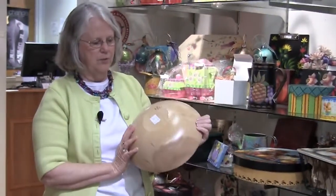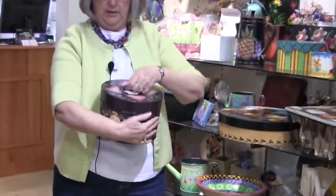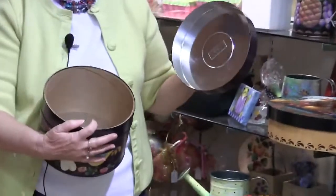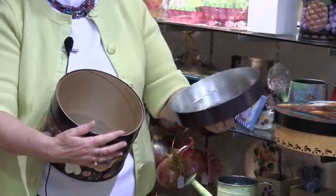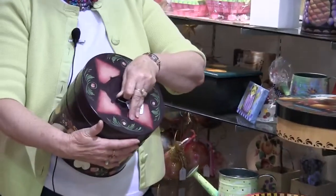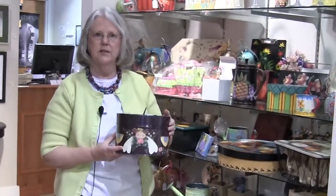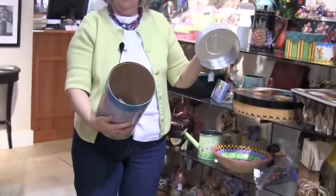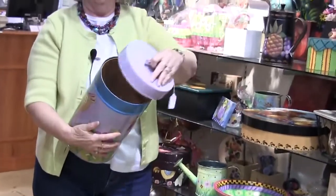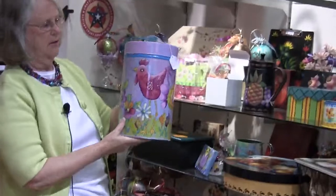Another interesting item are these tin canisters. These are canisters that the Kodak Company used for reels of film for movies. When they stopped that sort of reel production, they sold the tins they had left, and I was able to get several of them, which make great storage containers. This is one of the tall tin canisters done in a very contemporary, bright-colored design.